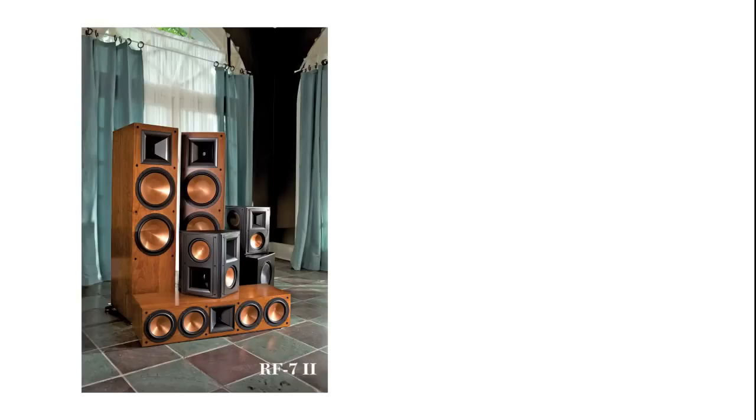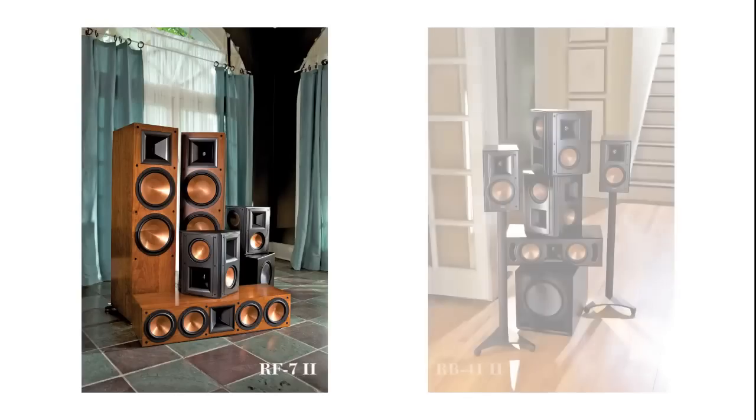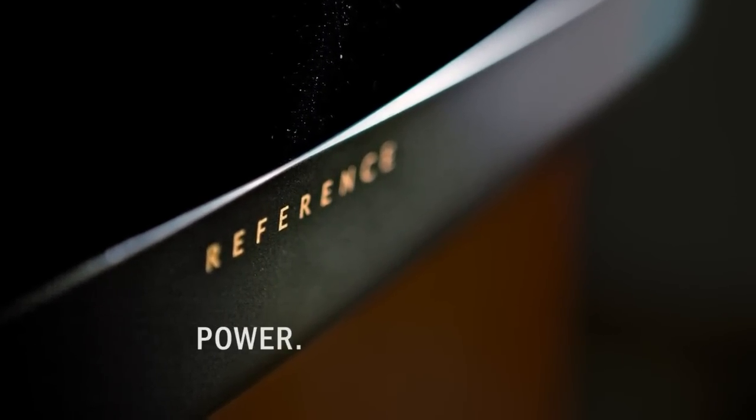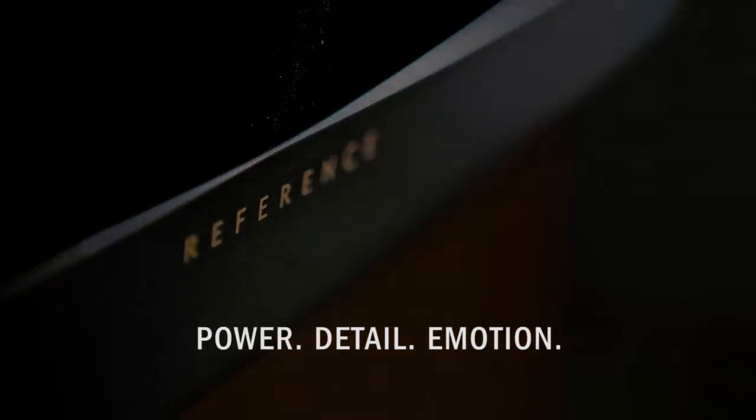From the flagship RF7-2 system to the compact RB41-2 system, you'll find that the Reference 2 speakers emanate the power, detail, and emotion Klipsch is known for.